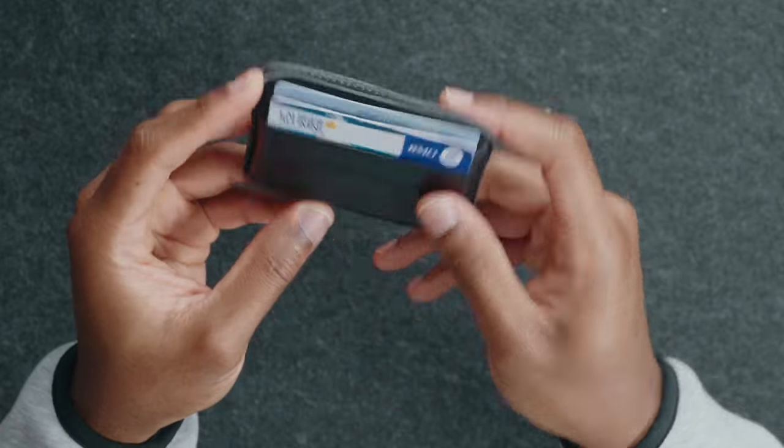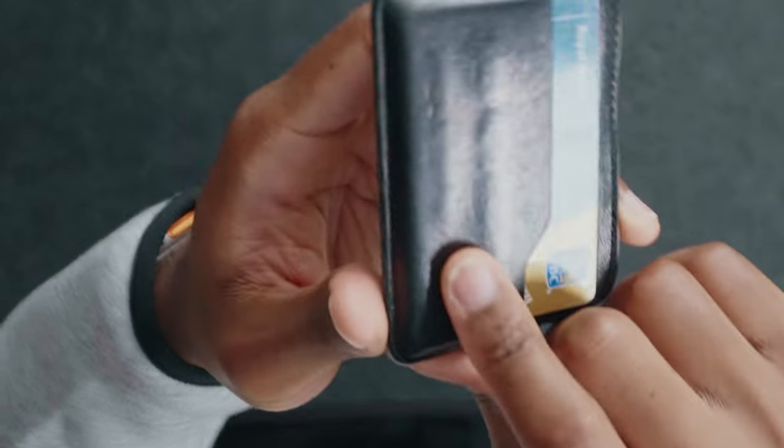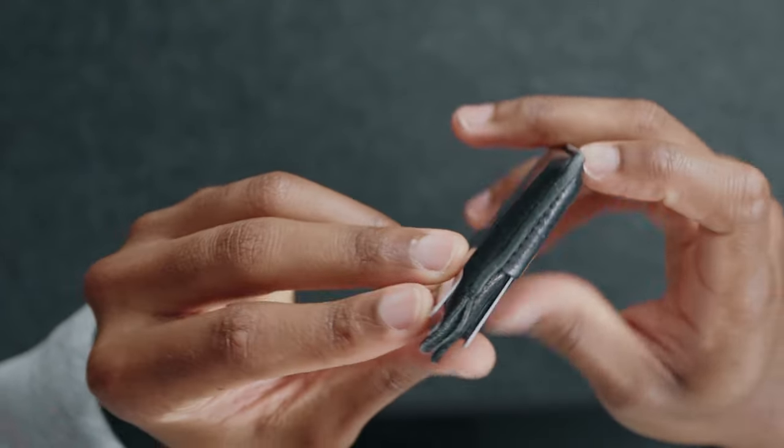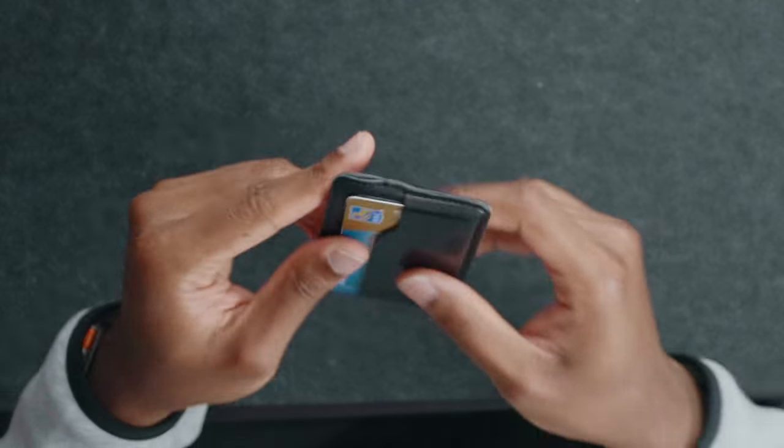This is the Nomad card wallet and it comes in different variations — there's a larger one and I think there's also a folding one. I went with the slimmest one because I didn't want a big footprint in my pocket. I've been using this for about two years and you can see it is kind of beat up, but with leather products the more wear and tear it gets, the better it looks. None of the stitching has come apart — no frayed stitches, no rips or tears. This has been a fantastic product and I definitely stand behind the quality that Nomad puts out.